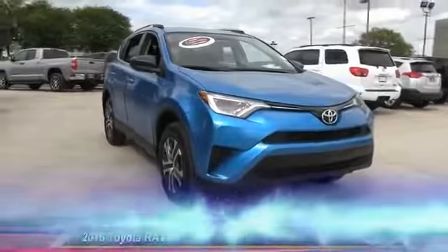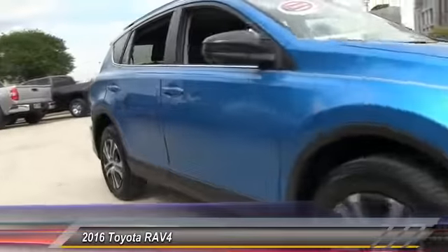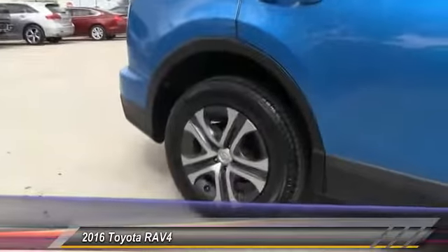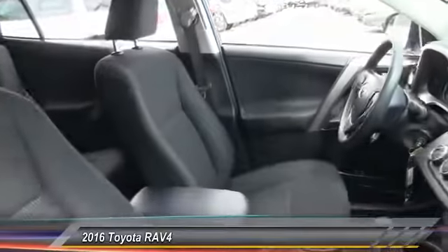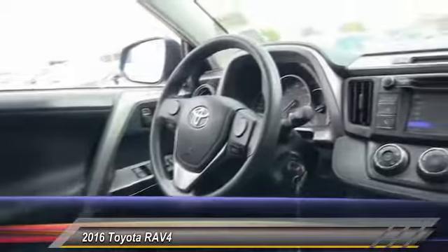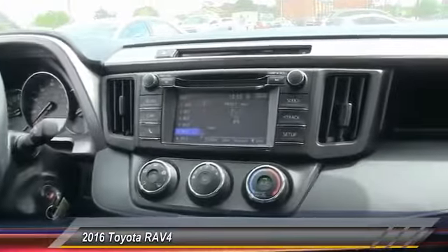The 2016 RAV4. The RAV4 is one of the most fuel-efficient SUVs in its class. Versatile and efficient, the RAV4 mixes the comfort and drivability of a sedan with the benefits of an SUV. This highly evolved, well-packaged crossover SUV lets you have it all — and is priced below $25,000.